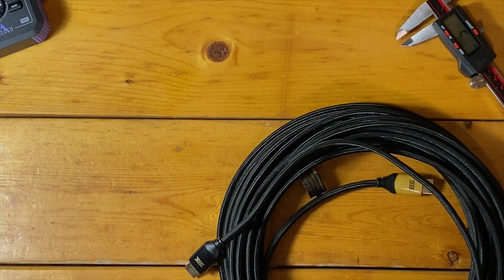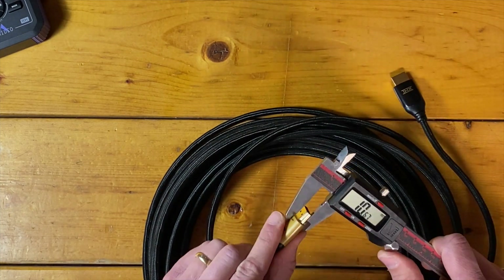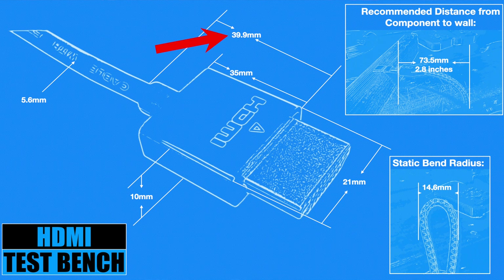Here's a look at physical measurements. The overall length of the cable — 49 feet — did measure out to be 49 feet, so that all checks out. While the head length including reinforcement is just a little longer than average on HDMI Test Bench, the cable is thin and has an unusually tight static bend radius. Operationally, you need less than three inches of space between a wall and the backside of a component to plug this cable in without undue stress on the cable or the HDMI port. THX's claim that this cable is thin and flexible with a minimum bend radius — they really nailed it.